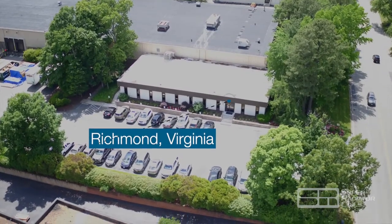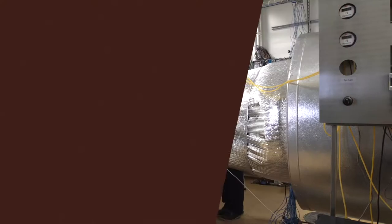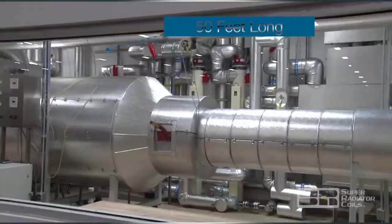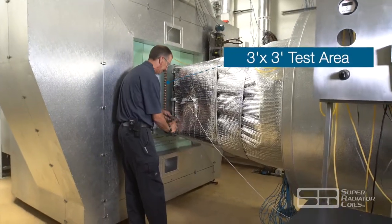Located in the Richmond, Virginia facility, the Test Lab is designed with a closed-loop wind tunnel that is 50 feet long and includes a 3 by 3 foot cross-section testing area.